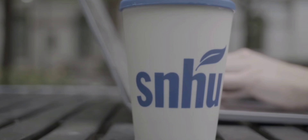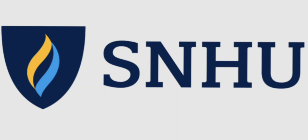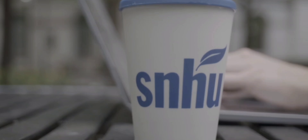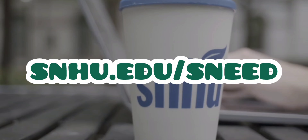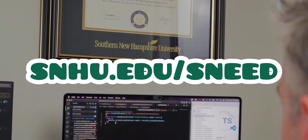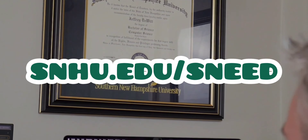Different courses might include network security, application security, incident response, and investigation through their online BS in cybersecurity, one that I feel is quite compelling for a lot of you out there. So using our partner link down here in the description as well as here on the screen — snhu.edu/need — you can check out their programs, get more information, register for courses, and sign up for your future.